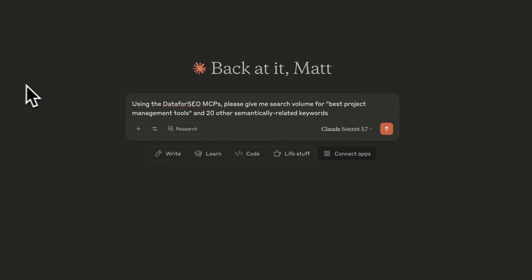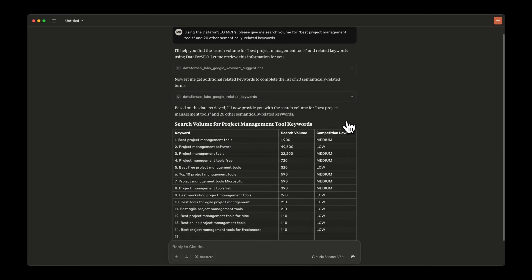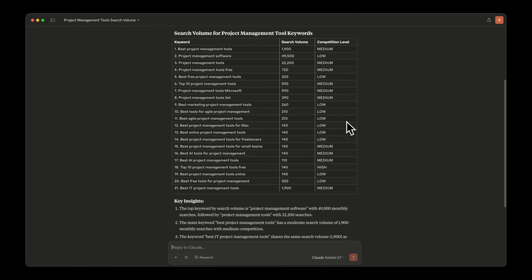For example, I can hook up Claude — a similar AI tool to ChatGPT — into DataForSEO's MCP Server and say, 'Give me the search volume for best project management tools and 20 other semantically related keywords,' and immediately get reliable metrics delivered straight back to the chat window. And this is just the beginning. Dozens of organizations have jumped on the bandwagon and started developing their own MCP Servers.